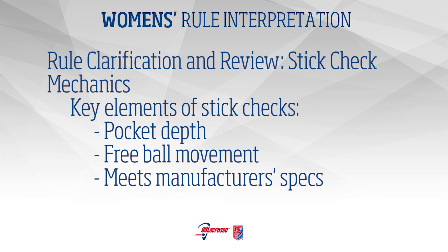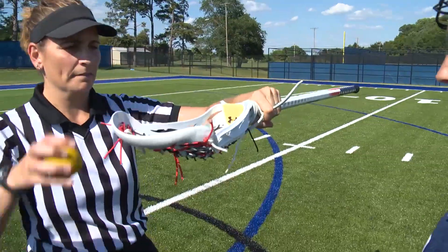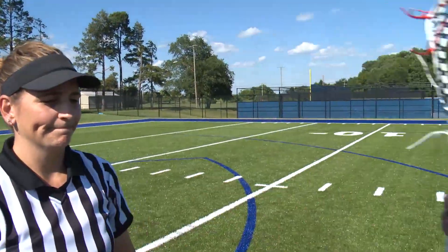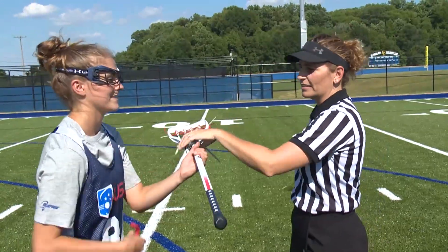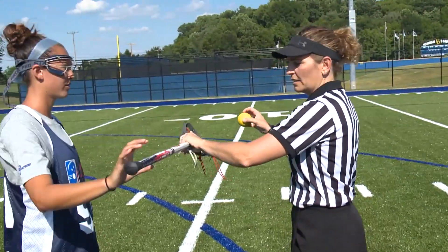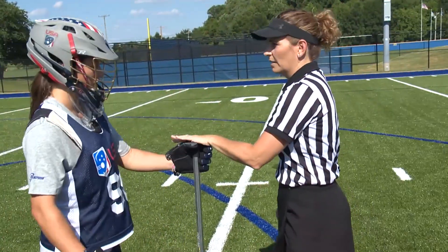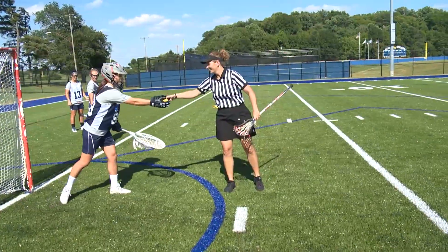With the stick held at eye level, check that the top of the ball is visible above the top of the side wall after reasonable force with one hand has been applied one time and released. Roll the ball towards the ball stop and back to see that the ball moves freely within all parts of the head and pocket, both laterally and along its full length. The ball must easily fall out of the pocket if the cross is turned upside down.